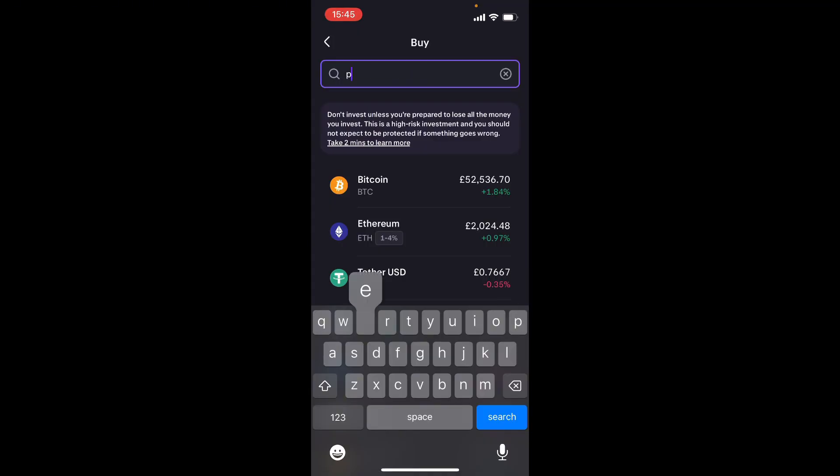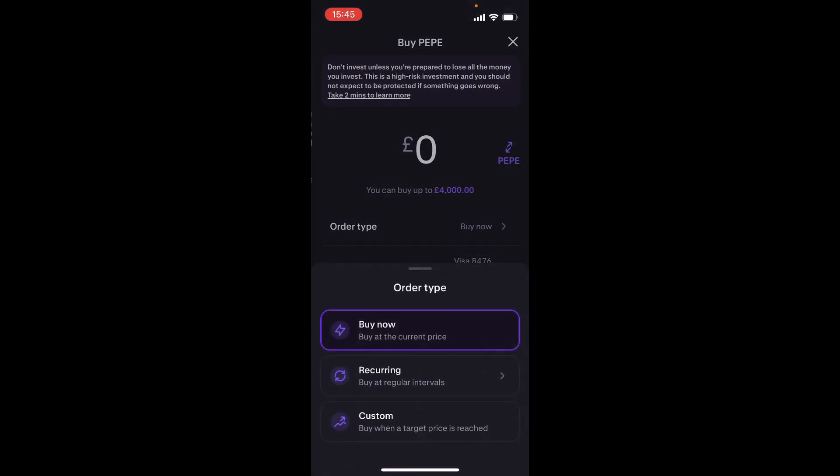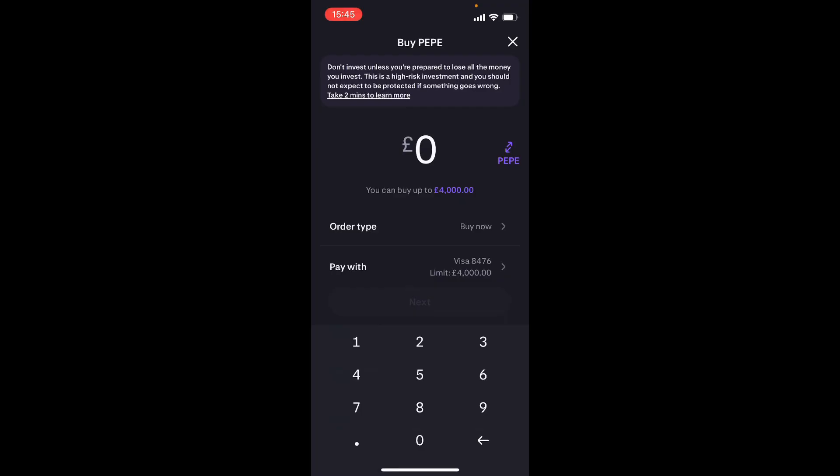In the assets, search PEPE — here is PEPE coin — and all you have to do is buy it like normal. If you found value in this video, don't forget to like and subscribe, thank you.